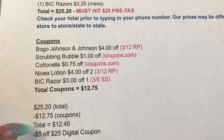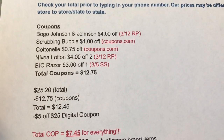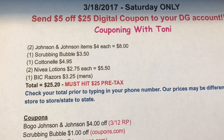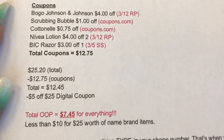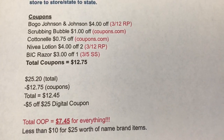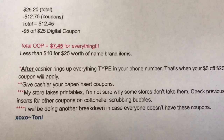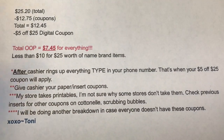The Nivea lotion coupon is in the 3/12 Red Plum, and the big razor coupon is in the 3/5 Smart Source. The total in coupons is $12.75. Your subtotal is $25.20, subtract $12.75 in coupons, then take off the $5 off $25, leaving your out-of-pocket at $7.45. For $7.45 you are getting $25 worth of items - less than $10 for $25 worth of name brand items.